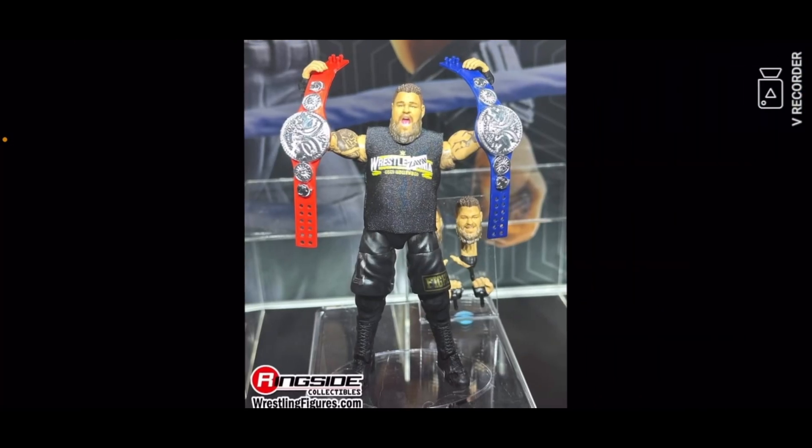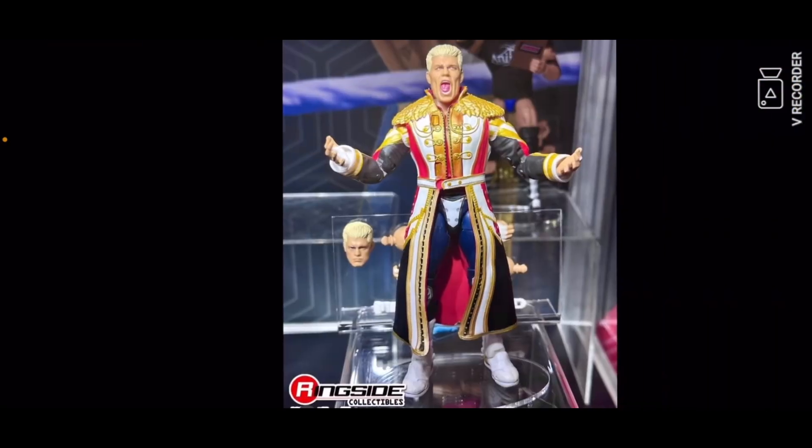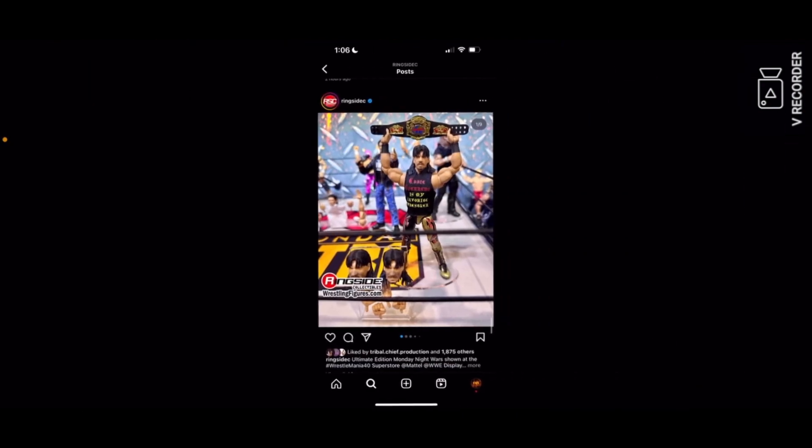Then you got new Ultimate Editions that got spoiled a few days ago — I'm not gonna go for those. Then you got a new Ultimate Edition Jey Uso right there, pretty cool figure from WWE SummerSlam 2023. Pretty nice figure, you know I'm ready for that.